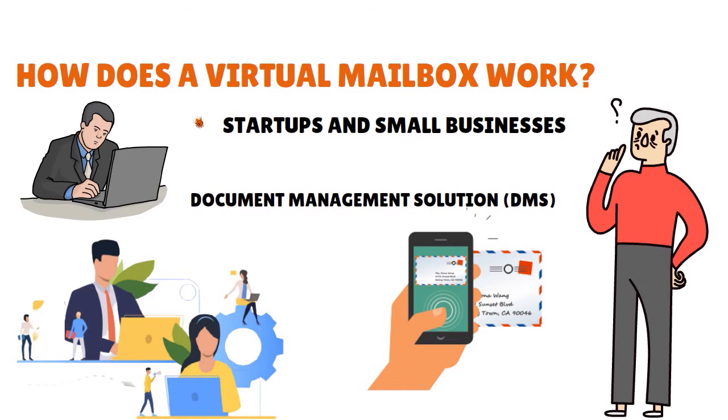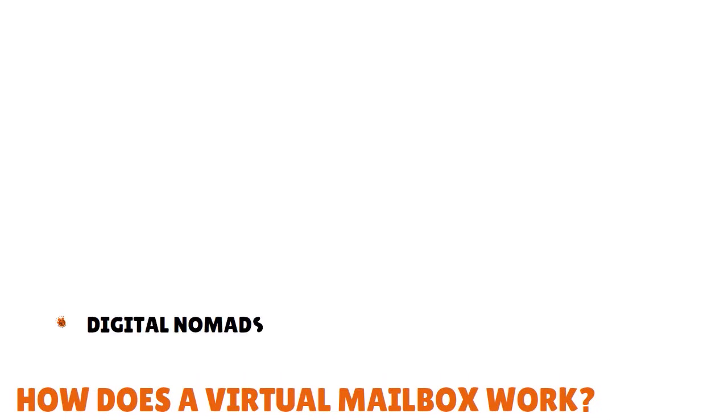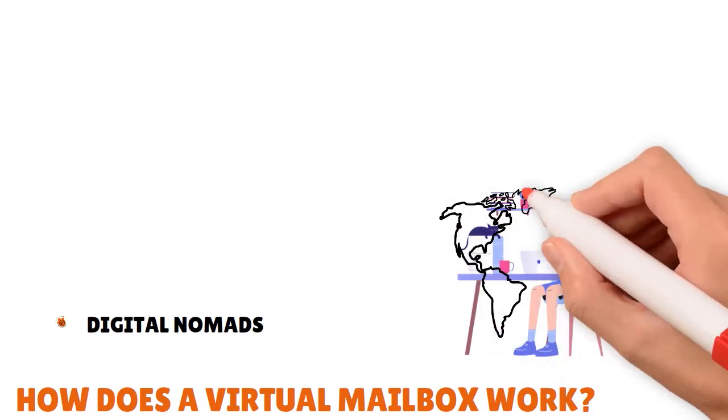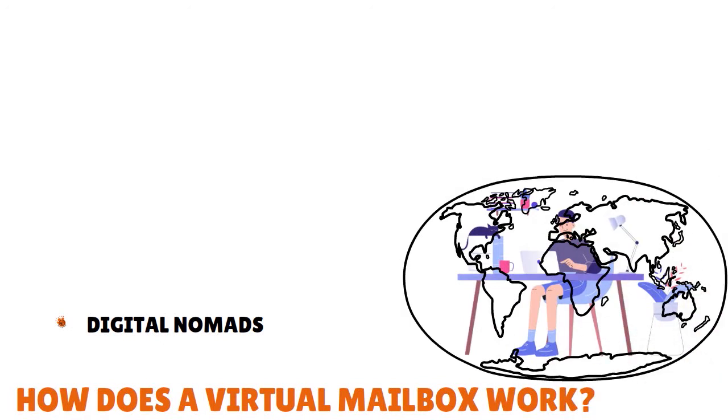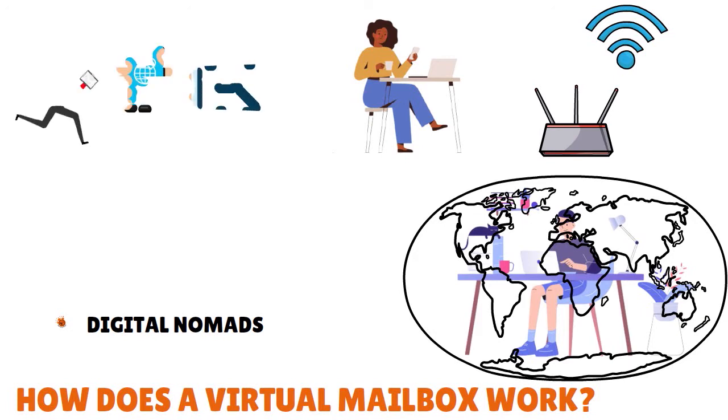Besides startups and small businesses, you also have what we call digital nomads — people who live and work as they travel from different foreign countries, making their offices coffee shops, public libraries, and co-working spaces. They use telecommunications technologies to earn a living and they're not tied to a location. If you are in that category, you might be interested in having a virtual mailbox because you have easy management of mail and packages, a permanent street address, ultimate mail security, and check deposit services.